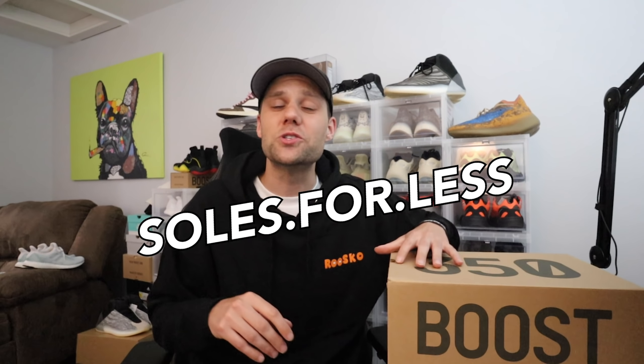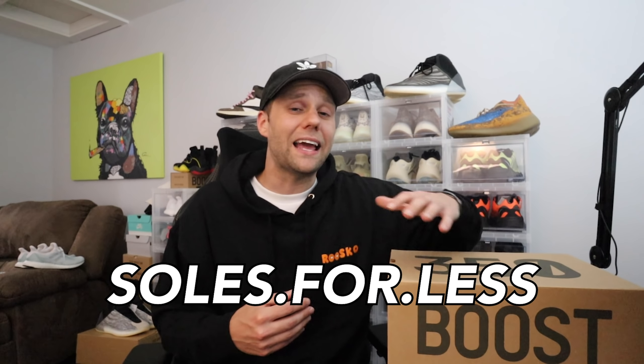Before we dive into it, I just want to thank my good friend Souls for Less. I'll put his Instagram handle right here on the screen — make sure you go check him out and give him a follow. He's also running a lot of sneaker raffles right now.